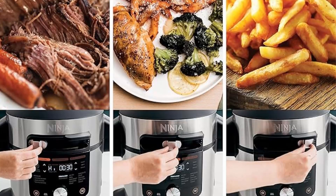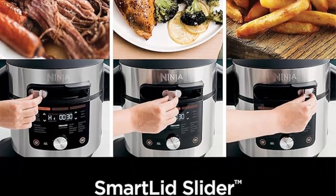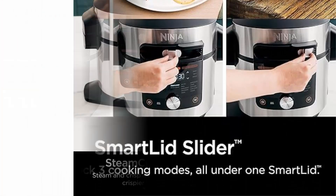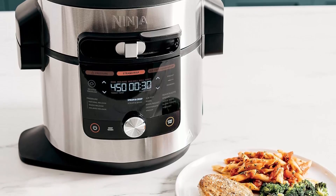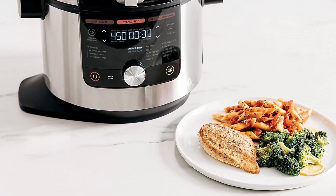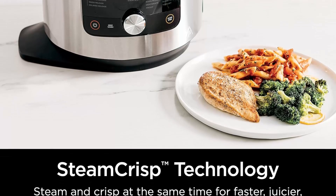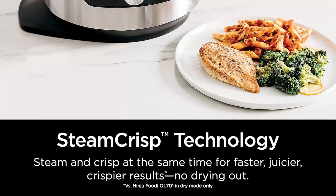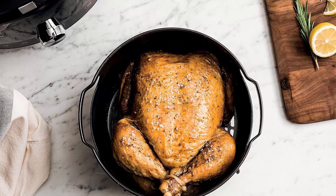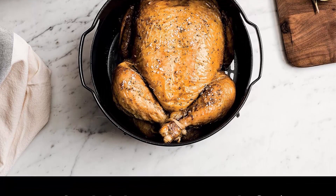The Foodi smart thermometer enables more accurate results at the touch of a button with no guesswork. The smart cook system offers four smart protein settings and nine customizable doneness levels to achieve perfect doneness from rare to well done. Three auto steam release controls let you select your desired pressure release setting. The smart lid slider lets you unlock three cooking modes and 14 cooking functions all under one lid.